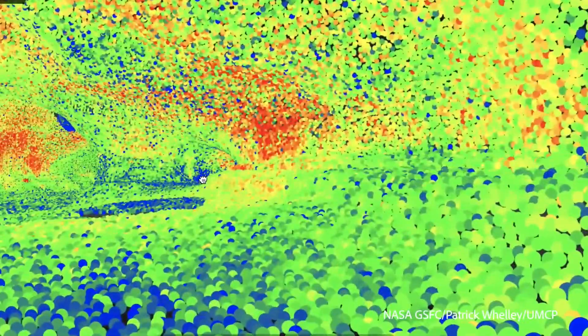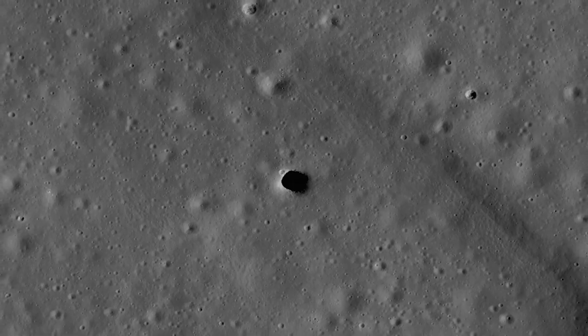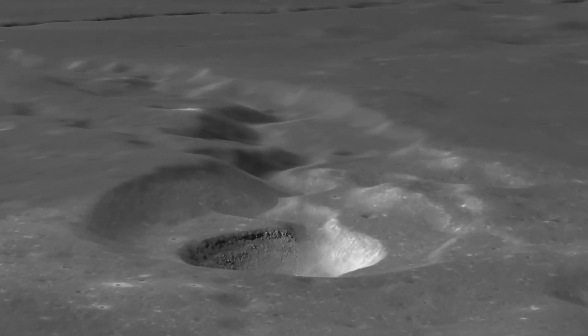So they could be pathways that are tens to hundreds of meters long, they could be kilometers long. Understanding lava tubes, where and when they formed on the surface of the moon, is just a really exciting scenario.